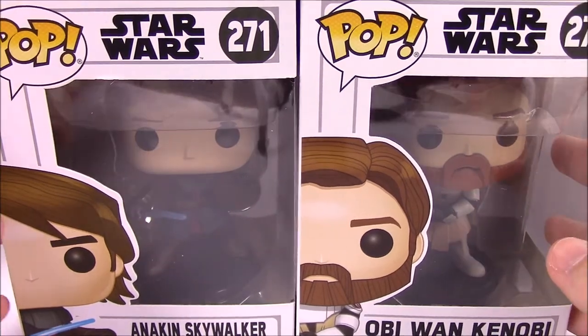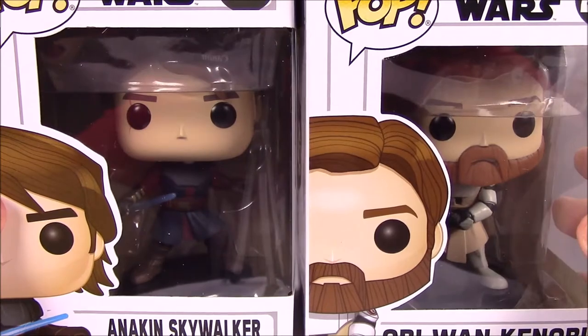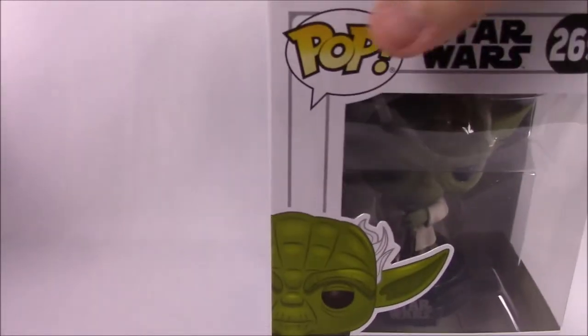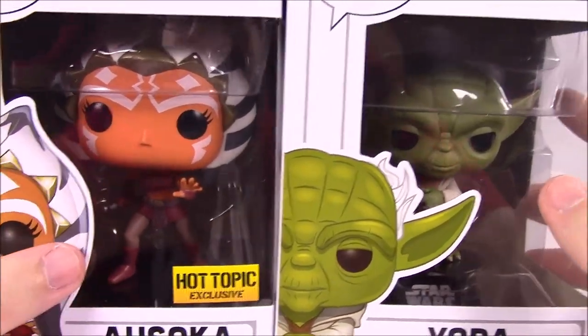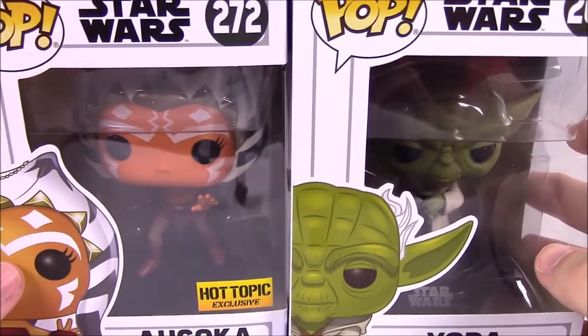First up we have the new Clone Wars series. We have Anakin and Obi-Wan — we'll take them out of the box — they are in their outfits from the Clone Wars TV show, which is really cool. We also have Yoda from the show and the Hot Topic exclusive Ahsoka, the younger-looking Ahsoka.